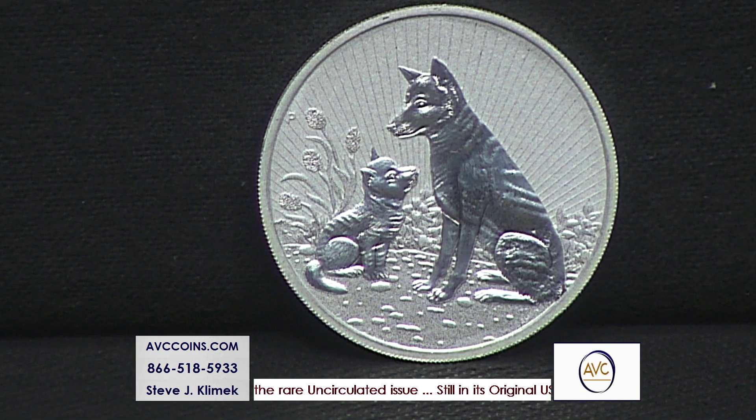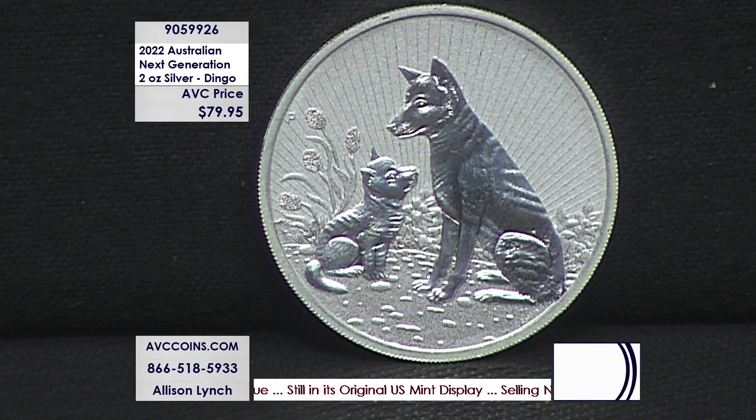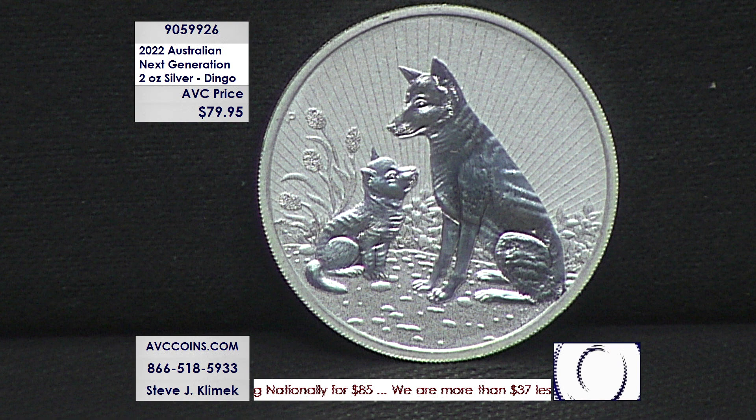In 2017 the Australian government came out with a new series called the Next Generation Series — it's a two-ounce silver, and it features mama and baby. Each year it changes. 2022 is the dingo, an Australian dog. Let's take a look at this one. I have only said this two or three times in the last decade, but this coin is actually cute — I said the word cute.